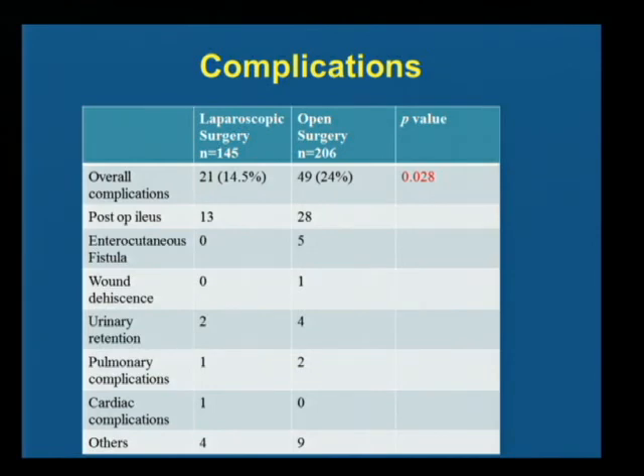We looked at complications in the laparoscopic group. The total number of complications was 21, while in the open group it was 49 — again significant. Post-op ileus: the number of patients was 13 in the laparoscopic group and 28 in the open group, and this was found to be a significant factor in our length of stay as well. Patients who had post-op ileus typically stayed in the hospital for a longer time, and that was also significant.